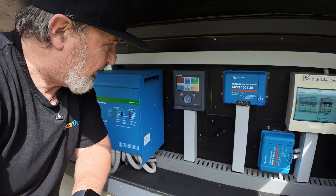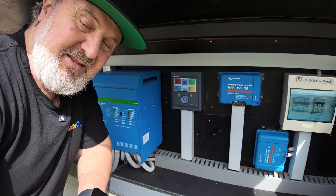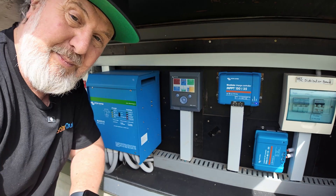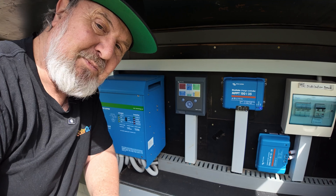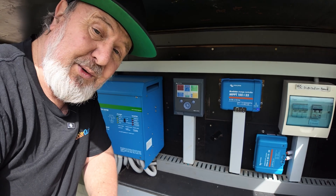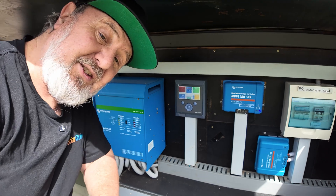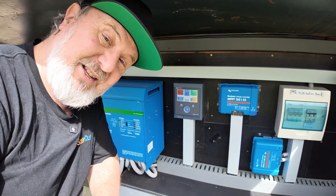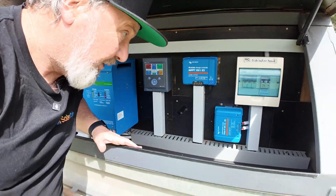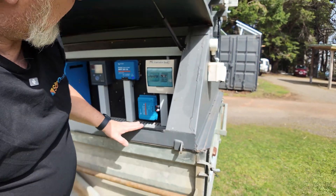All of this is monitored by the Color GX device. I really can't say enough about GX devices and how good they are. Behind it are all of the ports you would imagine needing — whether it's inputs or outputs, controls, communication ports for various products: CAN bus, RS485, VE Direct. It's got it all there. And we have a small switchboard here for the PV and the AC.